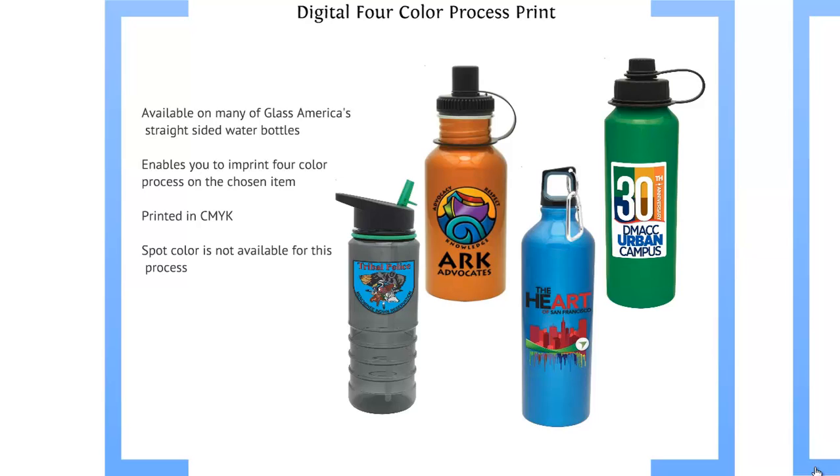Then we have our digital four color process. It's available on many of our straight sided water bottles, either aluminum or acrylic. It allows you to imprint four color process on a chosen item, printed in CMYK.